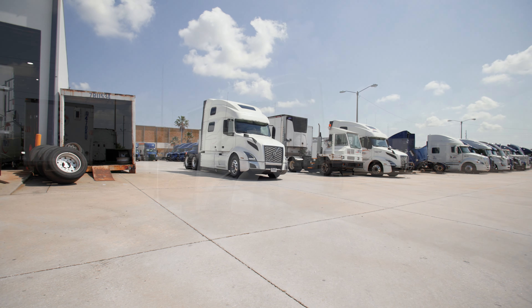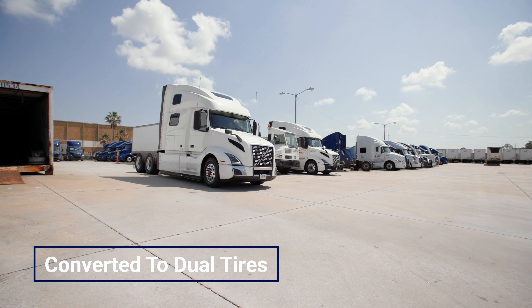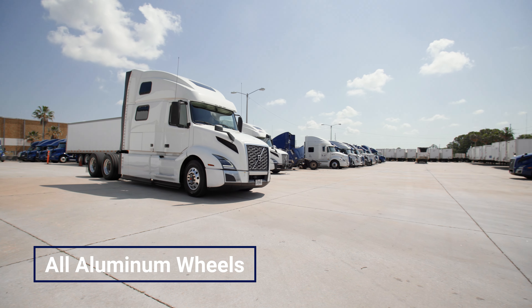Currently built with super singles, these units can easily be converted to dual tires along with all aluminum wheels.